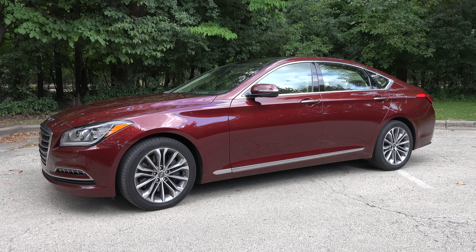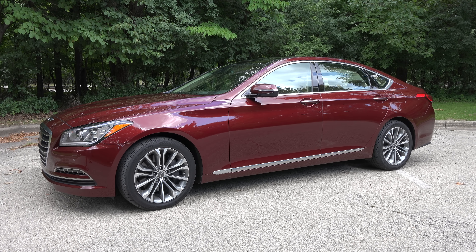The 2015 Hyundai Genesis is an impressively crafted full-size luxury sedan, offering significant updates from past years. For all practical purposes, it's an entirely new car from earlier models.